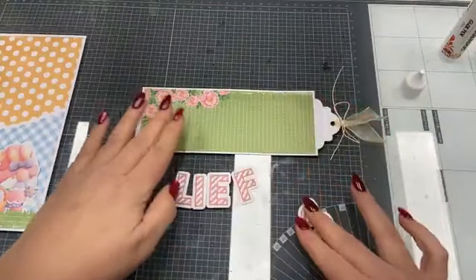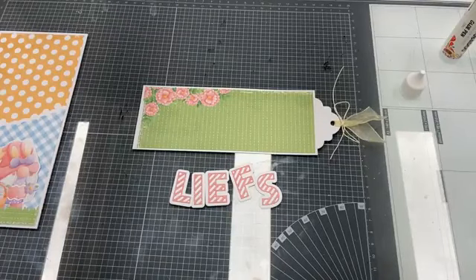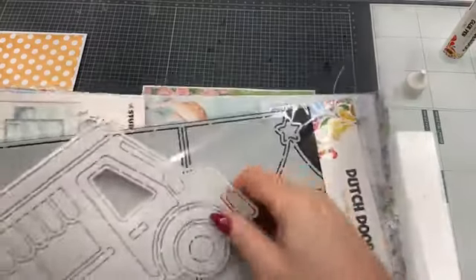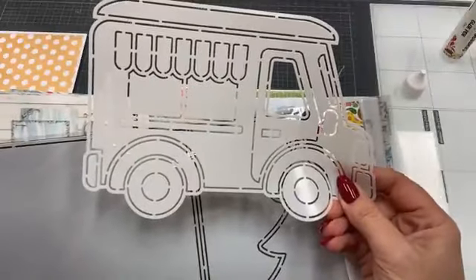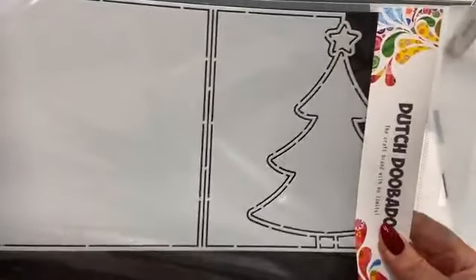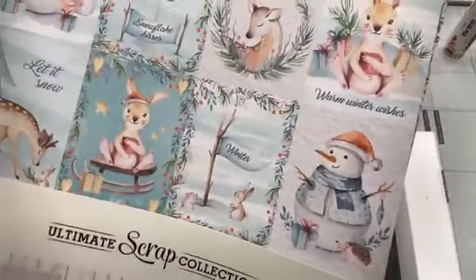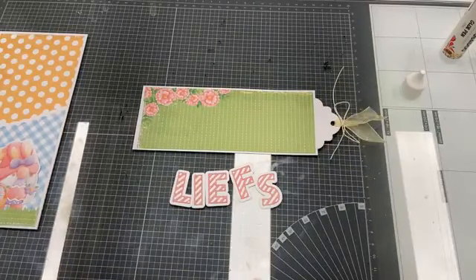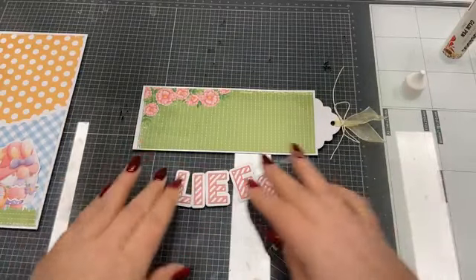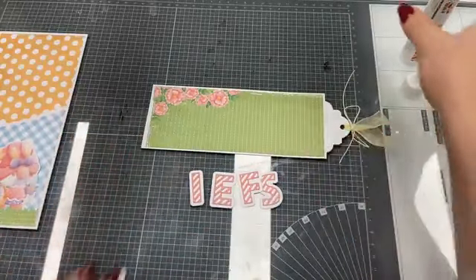Jullie mogen meteen in deze Tiki Live bestellen, want onder de mensen die bestellen verloten we die leuke prijzen. Als eerste de mal van de foodtruck van Dutch Doobadoe. De tweede prijs is de foldcard mal van Dutch Doobadoe met de kerstboom. En de derde is het Ultimate Scrap Papier van Studio Light, een set op 30,5 bij 30,5. Wil je kans maken: de live delen en lekker meedoen aan de Tiki Life.